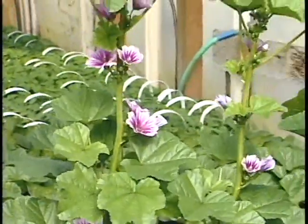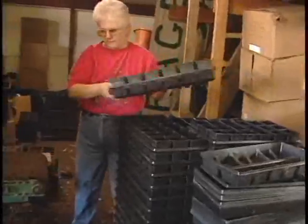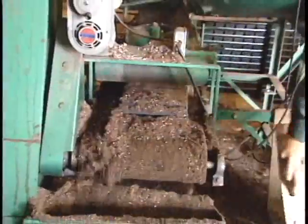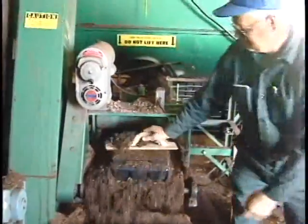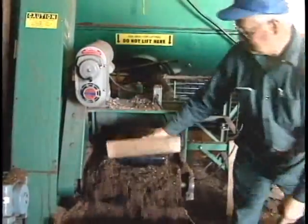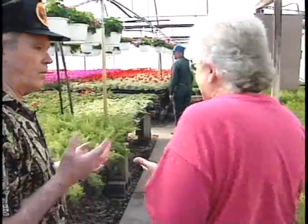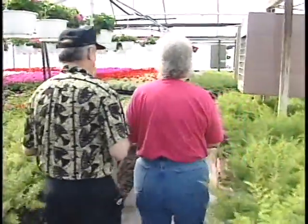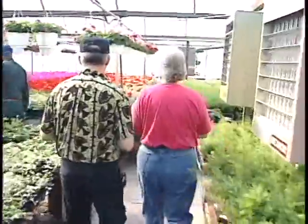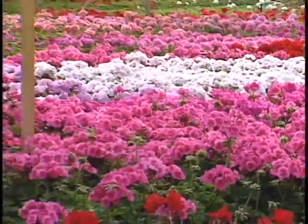Grace, what is it that you really enjoy about being your own boss — you and Roman? What do you really like about what you do? Just coming out here every day. It's a nice environment. Even in the winter when it's snowing out, it's still like you're in spring. It's just a pleasant atmosphere — watching things grow and seeing things change day to day.